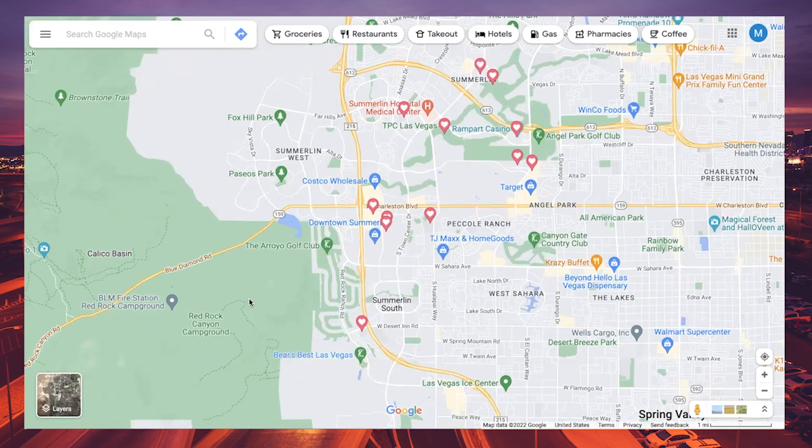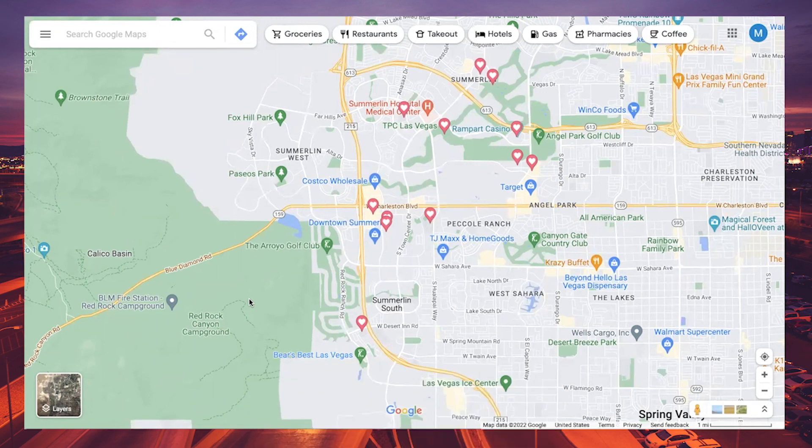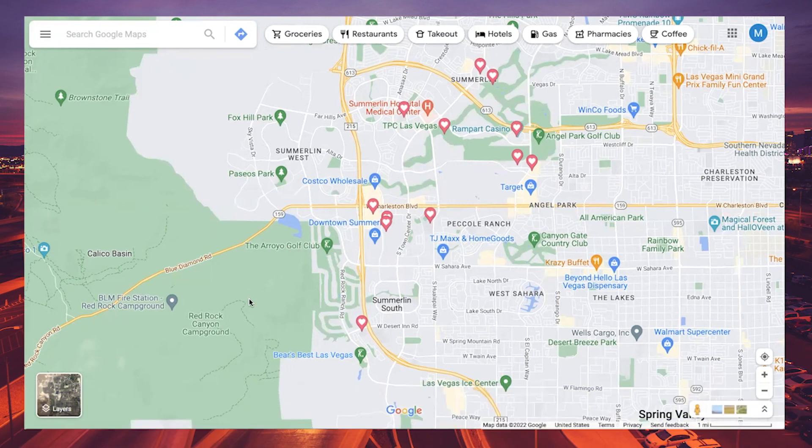I hope that gives you a good understanding of the proximities and how to get around Summerlin and where some other major hotspots are in Las Vegas. Please like and share this video, subscribe below, and comment if you have any questions. Whether you are moving in nine days or 90 days, give us a call, shoot us a text, or send us an email — we are passionate about helping people make a smooth and stress-free move to Summerlin and Las Vegas.